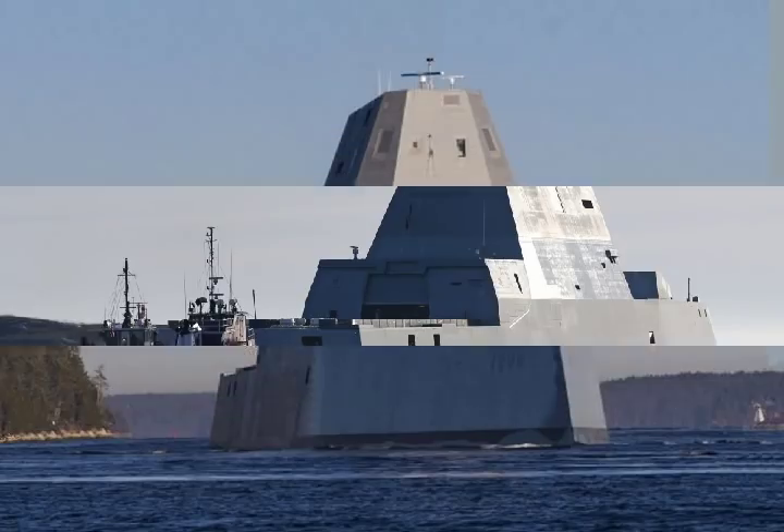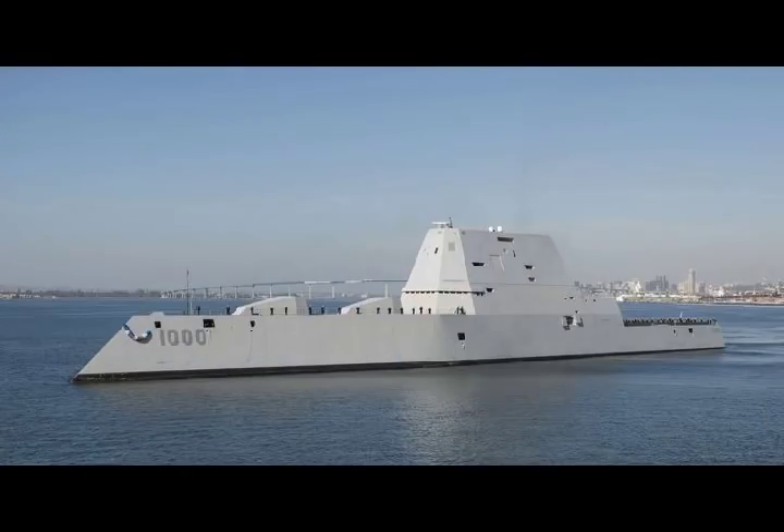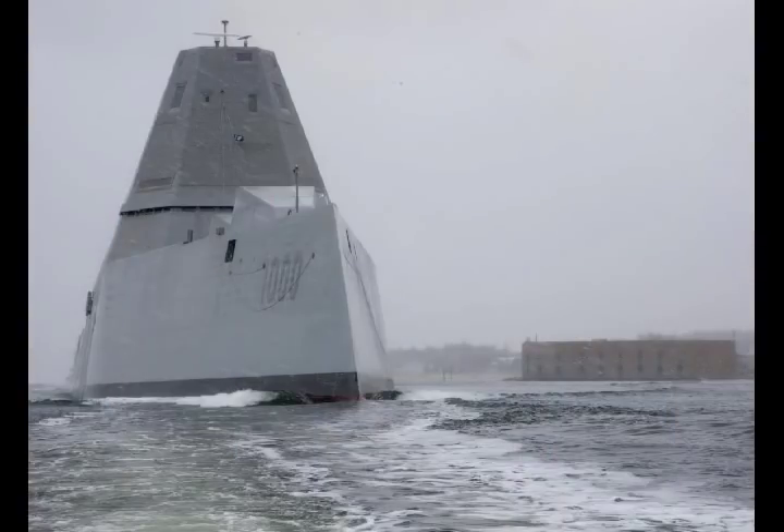The Zumwalt-class destroyer represents the next generation of multi-mission surface combatants and will enable access in the open ocean, littoral, and ashore. The Navy has procured three Zumwalt-class destroyers. The ship includes new technologies that deliver capability now and serve as a springboard for incorporation into future ship classes.